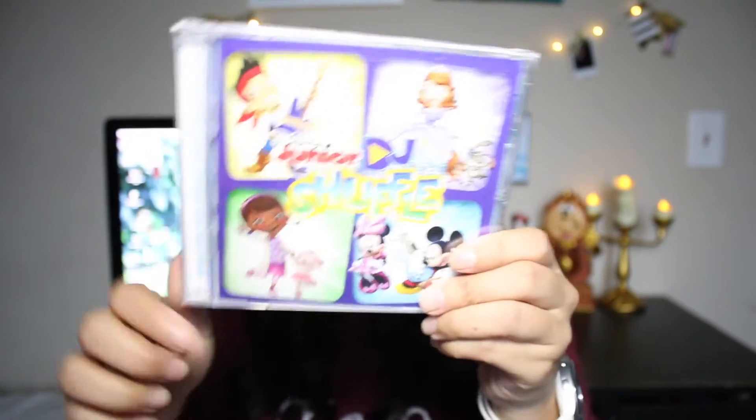I'm probably going to steal some too. I wanted to get her something music-related, but her uncle Albert actually bought her the Disney Junior DJ Shuffle CD. She's really into music, so I thought this would be the perfect thing for her. I got her a CD last year as well, so more music for us.